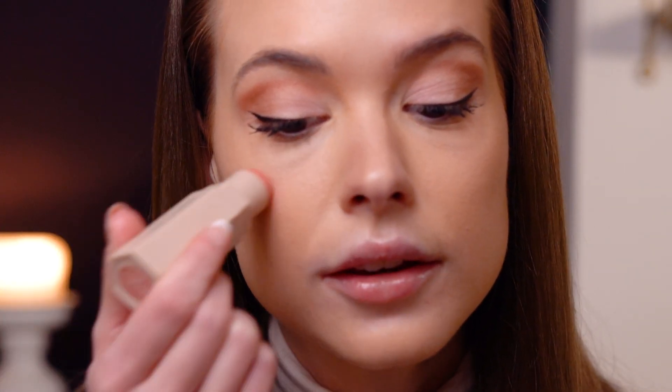Now we're going to the fun part — blush! I love blush, it's like everything to me for makeup. A lot of people don't like it because they think it looks too much or they prefer a matte look, but I think it gives life to your face, makes you look more fresh and cute. I'm going to use this Fenty Beauty blush stick and just put it here on my cheeks.